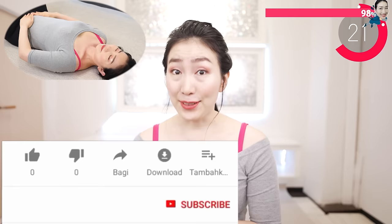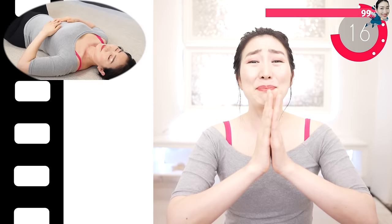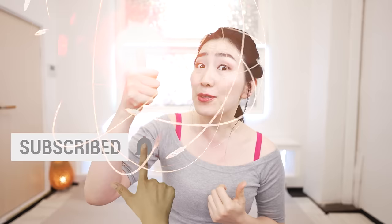Please hit the like button — that really encourages me. Please subscribe to this channel if you haven't already. My goal is to make the world's biggest over-40 health and beauty channel, with you and you and you. Please give me your power by hitting the subscribe button now. I recommend these videos for you — see you in my next videos!